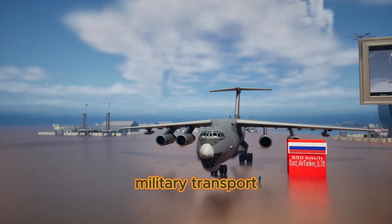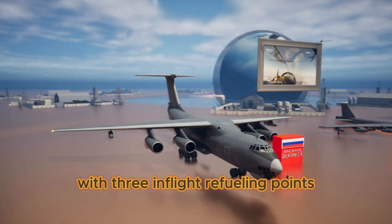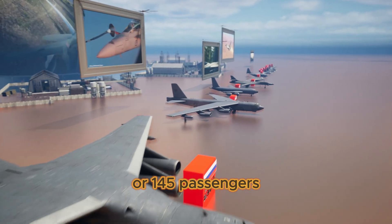East Air Tanker IL-78 is an aerial refueling and military transport aircraft, a modified version of the IL-76 with three in-flight refueling points, able to transport up to 85 tons of cargo or 145 passengers.